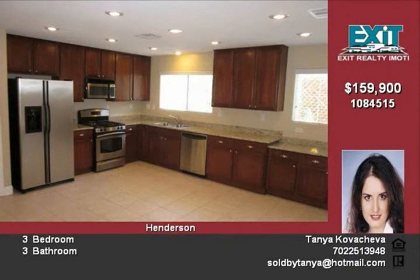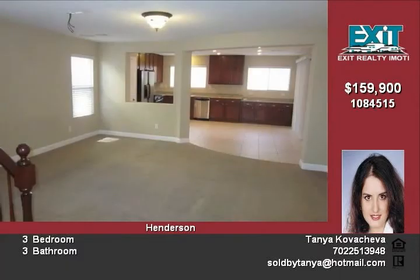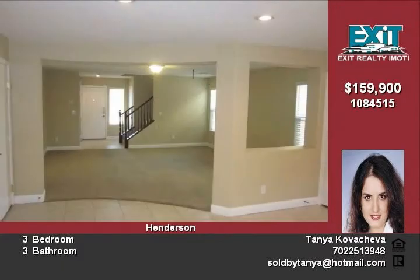The master bedroom has walk-in closets and upgraded fixtures, tile flooring in the kitchen and the bathrooms, easy to maintain yard, covered patio and much more, listed at $159,900.